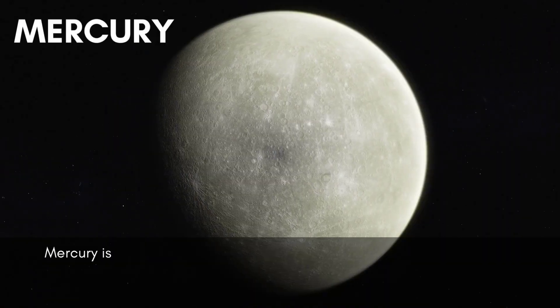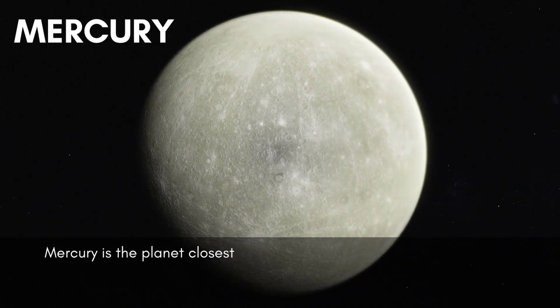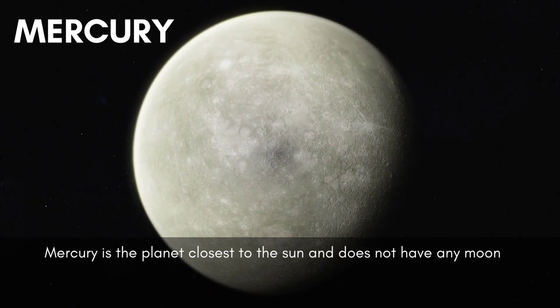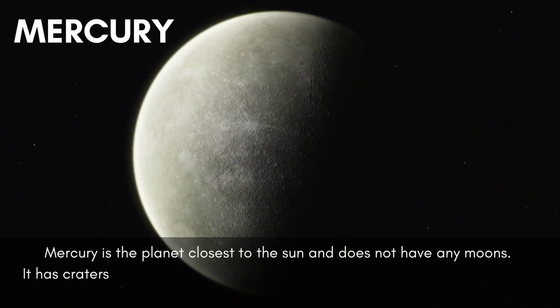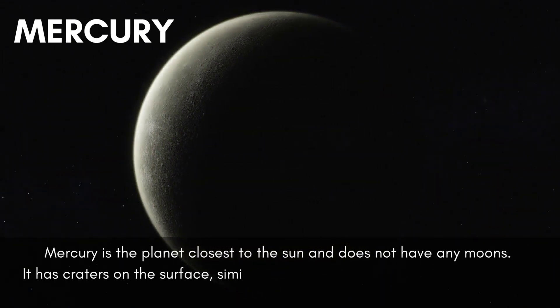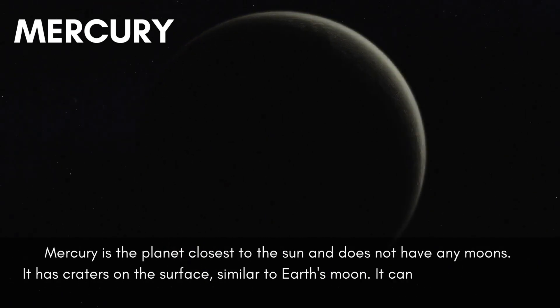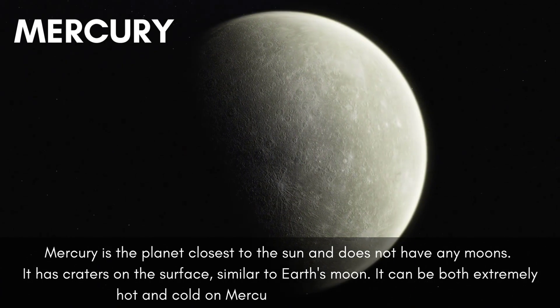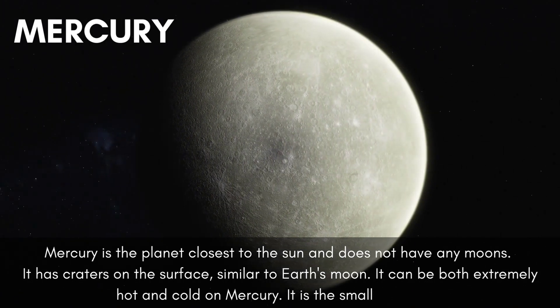Mercury is the planet closest to the sun and does not have any moons. It has craters on the surface similar to Earth's moon. It can be both extremely hot and cold on Mercury. It is the smallest planet.